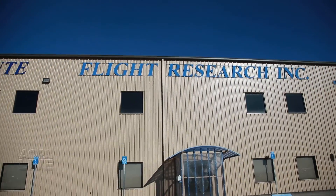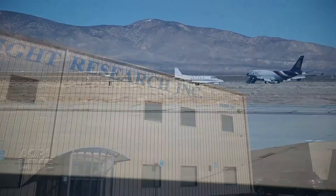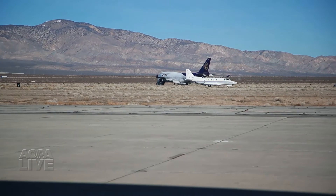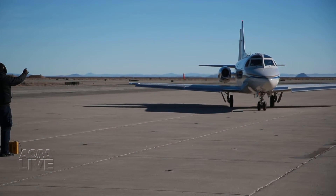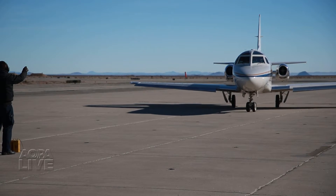Searfoss teaches the Upset Recovery course at Flight Research, a California firm that uses real jets, not simulators, to give professional pilots hands-on experience recovering from unusual attitudes.